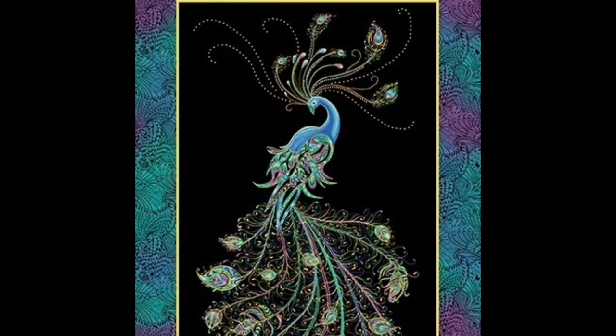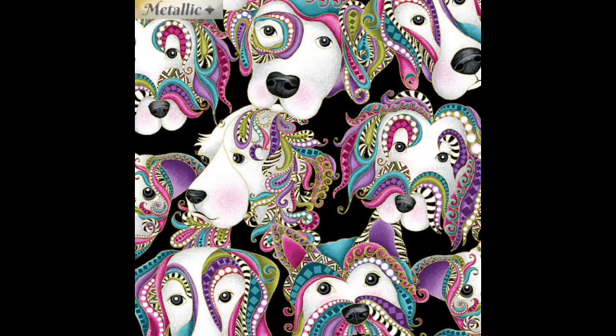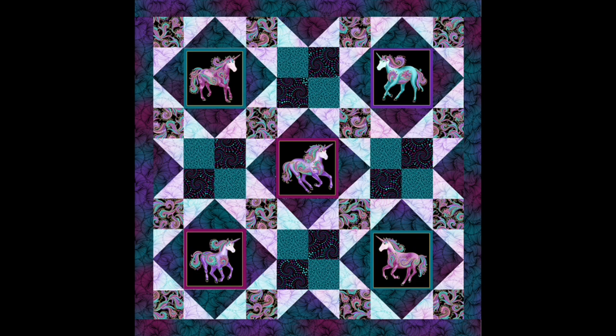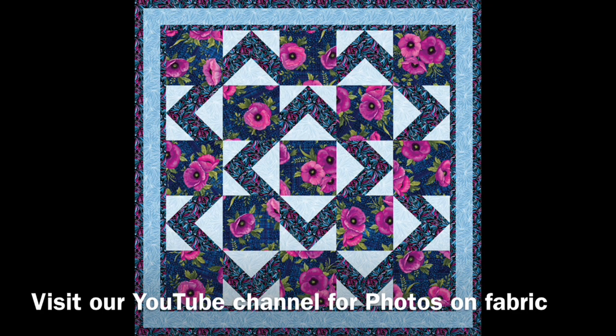These are just some of her fabrics: Peacock Flourish, again Poppy Panache, Doggonit, and Horsin' Around. Horsin' Around was so popular that she also did a unicorn collection. Here's the unicorn collection in her Afternoon Delight pattern. One of the other patterns that she designed was Walkabout, which is a great pattern for cutting large prints and putting them in the center. Check out our YouTube channel to learn more about transferring photos on fabric and using Walkabout.